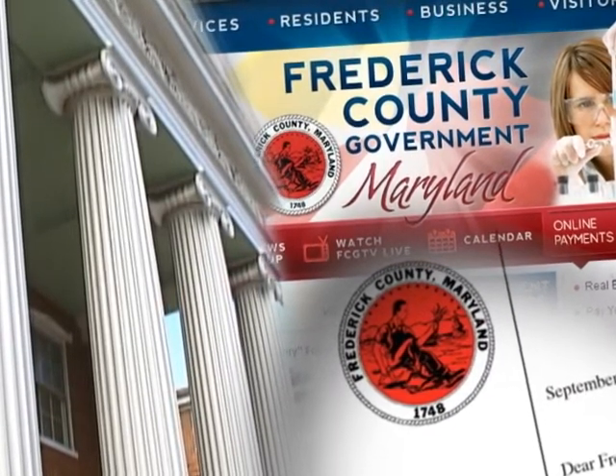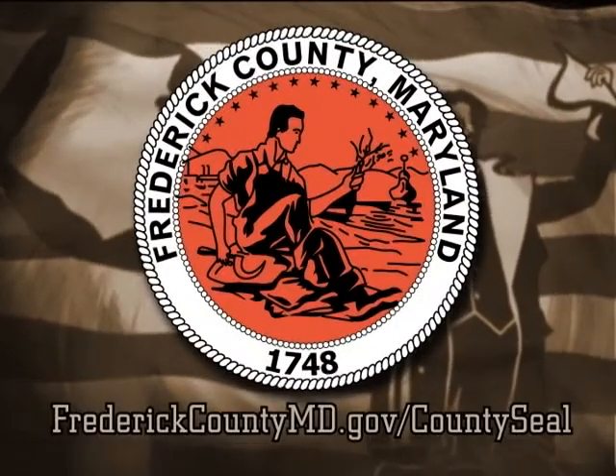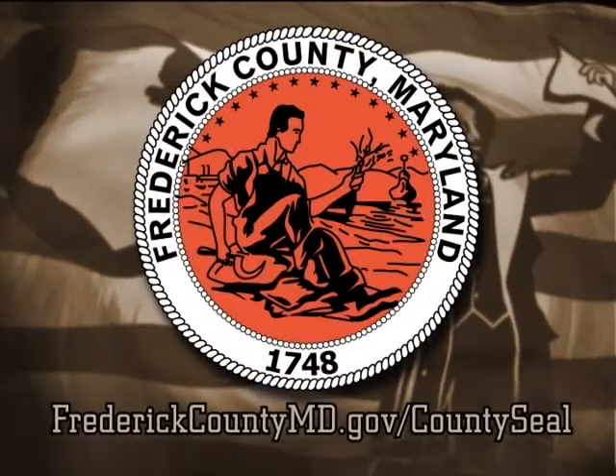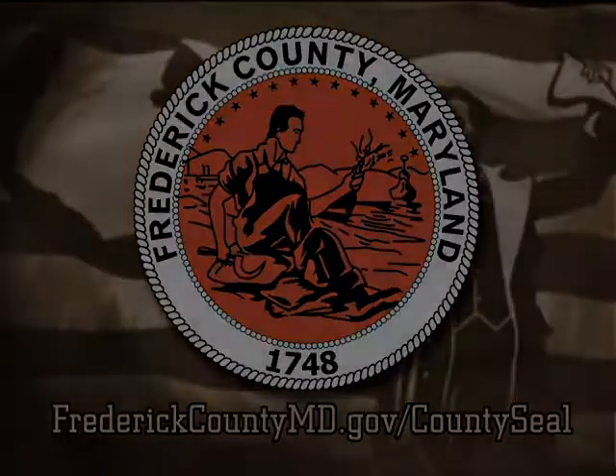For more information about the history of the Frederick County seal, visit www.frederickcountymd.gov/countyseal.